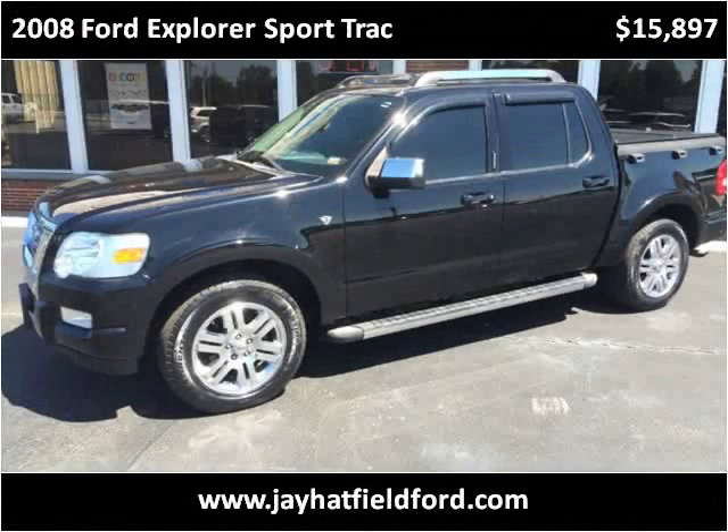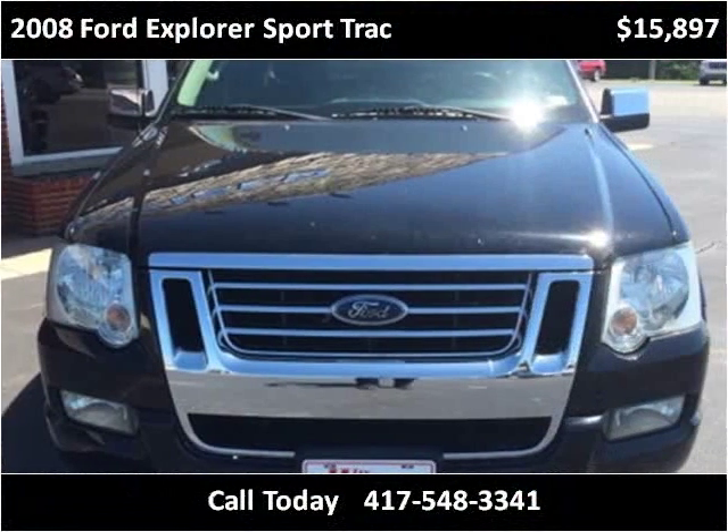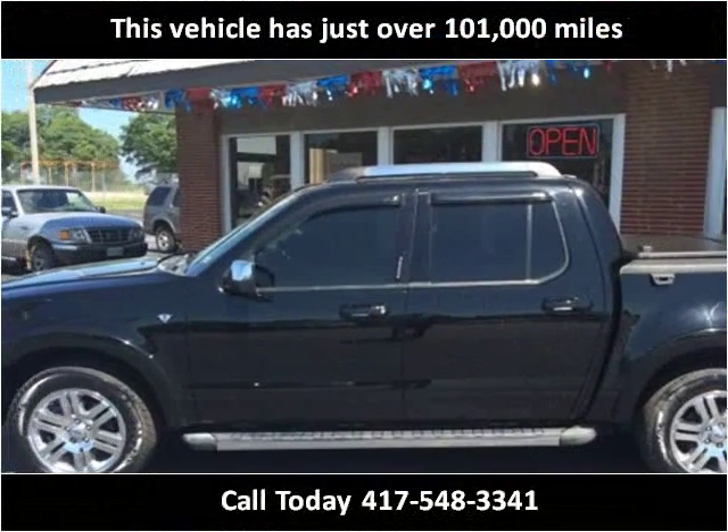This 2008 Ford Explorer Sport Track is available from J Hatfield Ford. This vehicle has just over 101,000 miles.